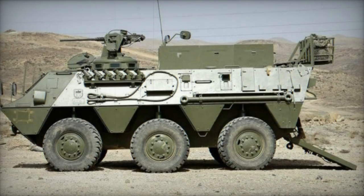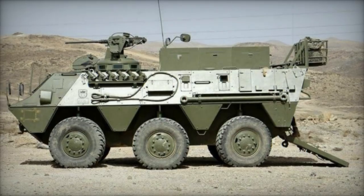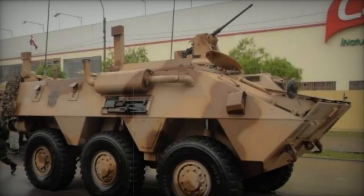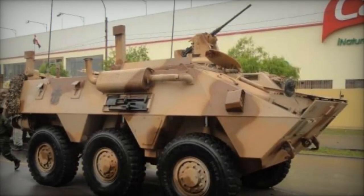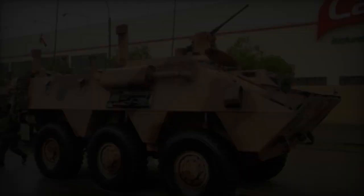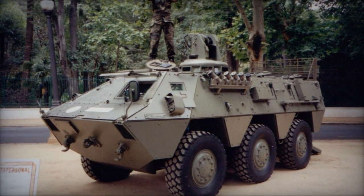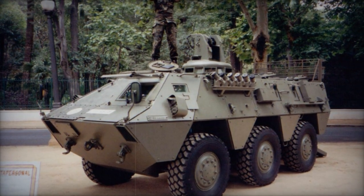The BMR VARAC NBQ is an NBC reconnaissance vehicle. The BMR VCZ is an engineering vehicle featuring a dozer blade and winch. The BMR RECU is a recovery vehicle. Additional variants include an artillery control vehicle, a communication vehicle, and a fire support vehicle equipped with a 90mm gun, as well as an ATGW carrier fitted with TOW or Milan anti-tank missiles.